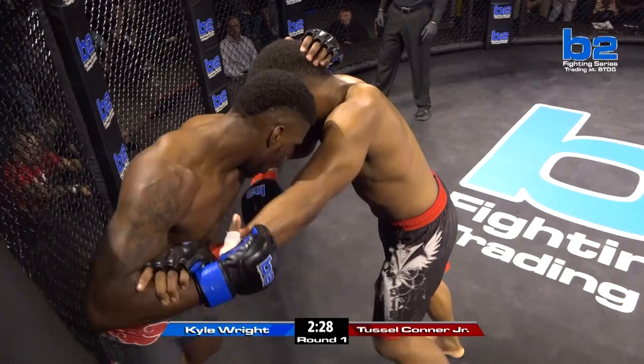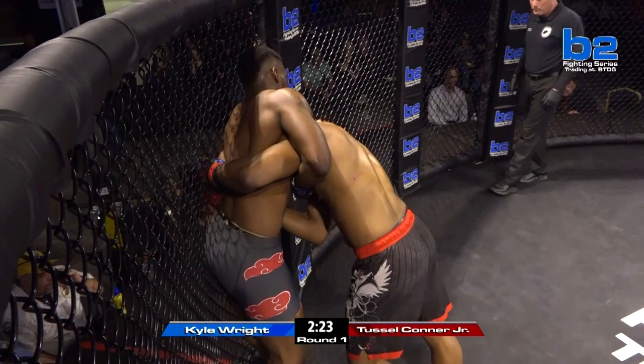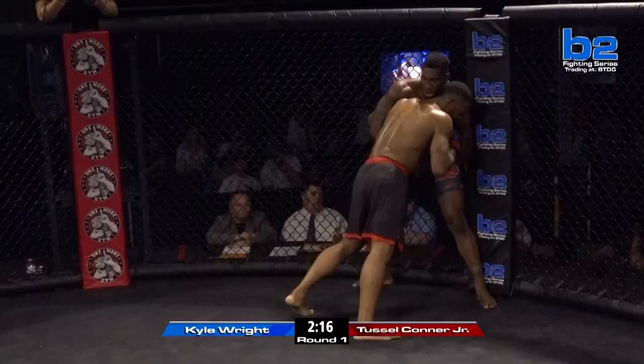That left elbow has been there all fight. I don't see why Tussle's not throwing that left elbow. And a right elbow for Kyle Wright. Kyle Wright's throwing them — that's the second overhand elbow that Kyle Wright's landed.